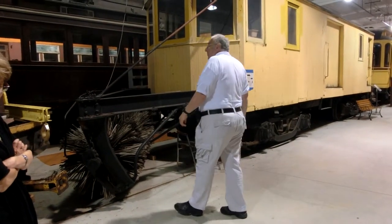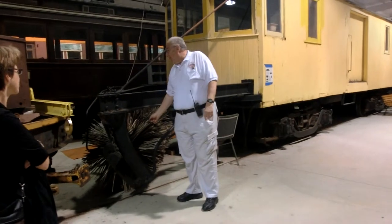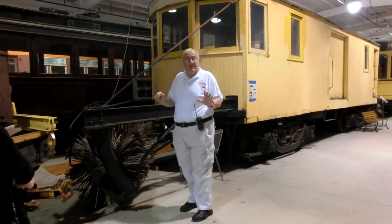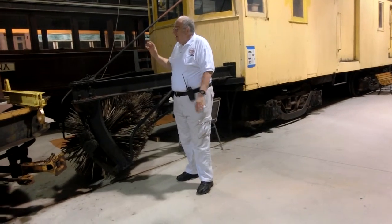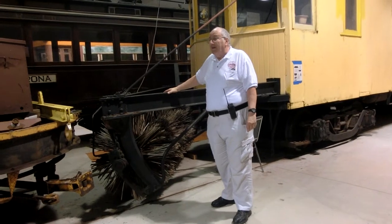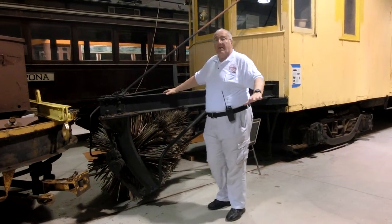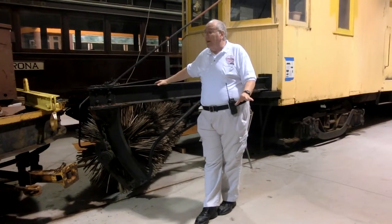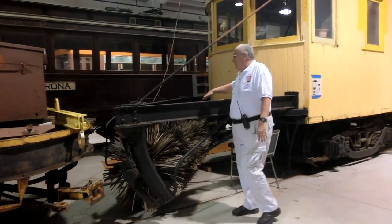Another major issue in the northern part of the United States was snow removal. Here are the rules as they existed in most cities: the streetcar company had to clear the track, and they also had to clear any place 2 to 4 feet outside of the track. That was their responsibility. So these cars were extremely popular.